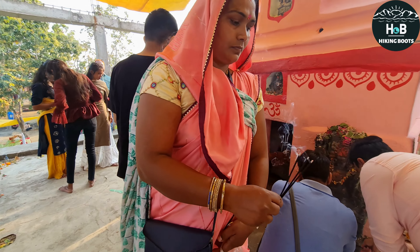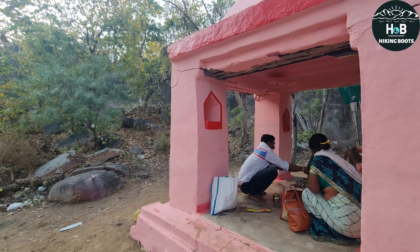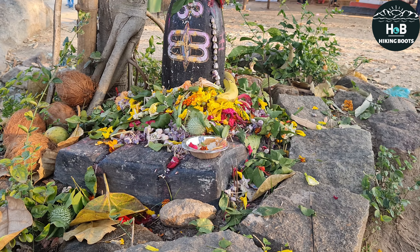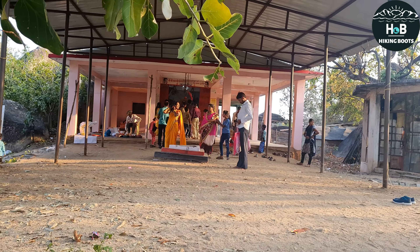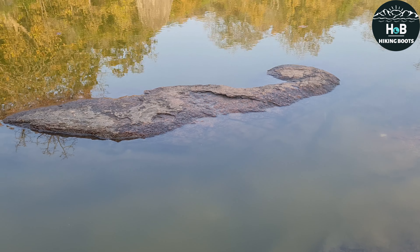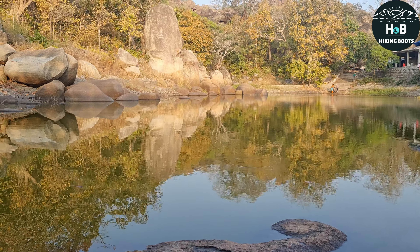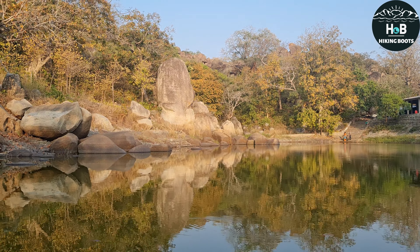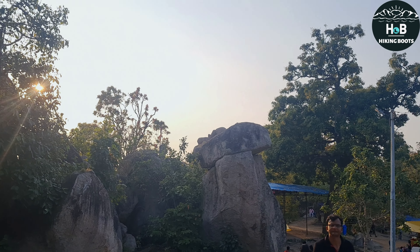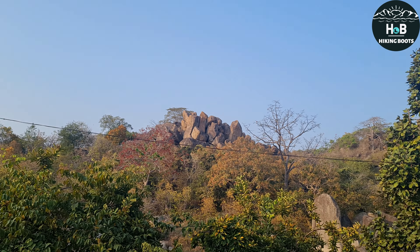मंदिरों को आज भी पुरातन style में ही रखा गया है जिसमें द्वार बहुत ही छोटा होता है। मंदिर के पास में यज्ञ स्थल भी है। पास में ही कुछ अन्य मूर्तियों को जोड़कर एक नव-निर्मित मंदिर भी बनाया गया है। मंदिर के परिसर से बिल्कुल लगा हुआ एक खूबसूरत तालाब है जिसमें पत्थरों की प्रतिमाएं ऐसी हैं जैसे Shivling हों। यहां आप कई देर तक बैठकर सुकून के पल बिता सकते हैं। यह किला उन्हीं चट्टानों से मिलकर बना था — इसे इसलिए ऐसा बनाया गया था ताकि पत्थरों और चट्टानों से बना हुआ किला अभेद्य रहे।